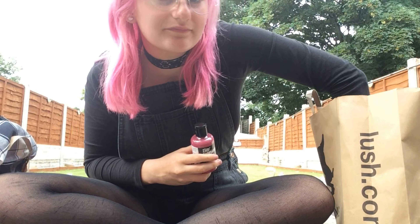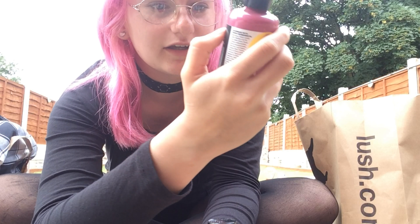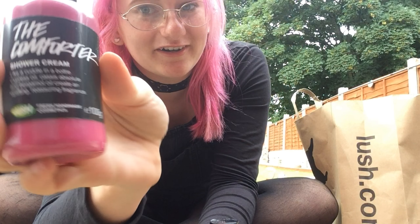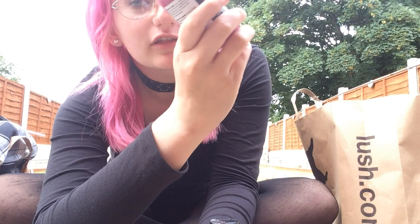We then got the Comforter, which is like a cuddle in a bath. Cypress oil. Shower cream. It just smells really good. Same colour as my hair — matching.